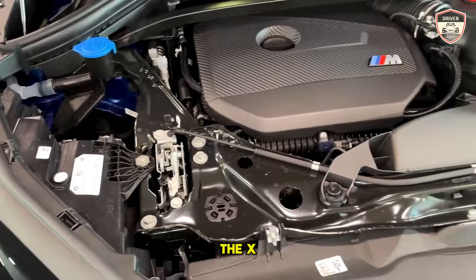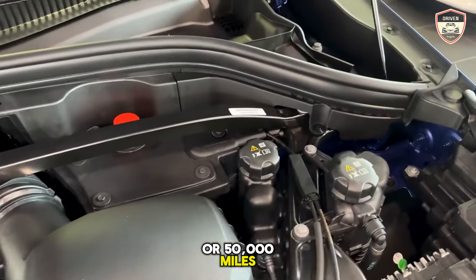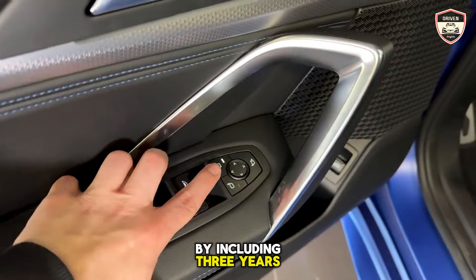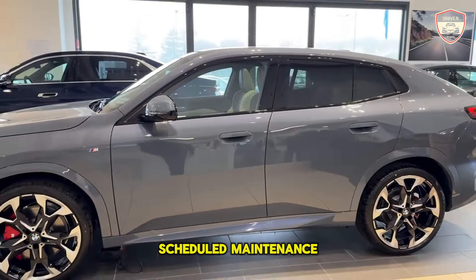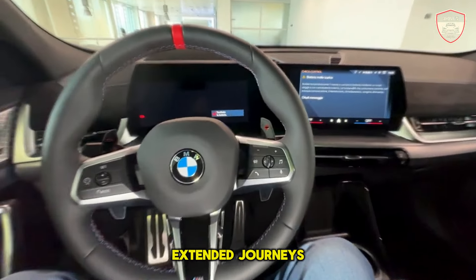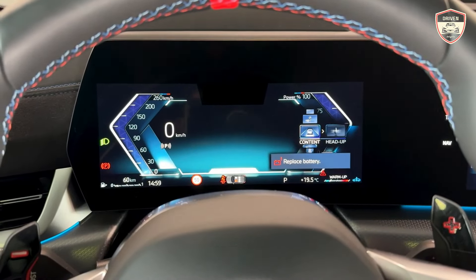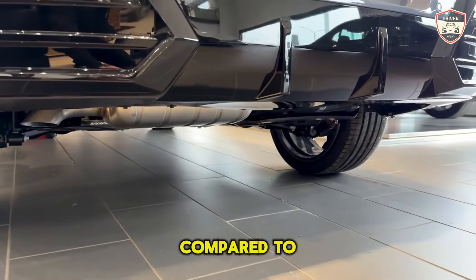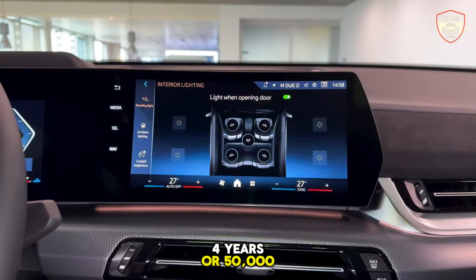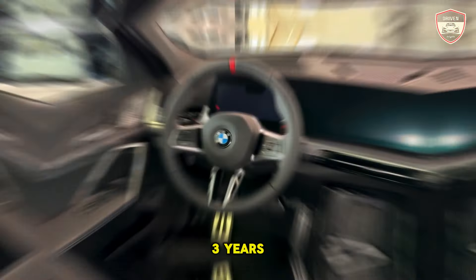Regarding warranty offerings, the X2's provisions align with industry norms. BMW extends the limited warranty to four years or 50,000 miles, providing drivers with a sense of reassurance. BMW sets itself apart by including three years of complimentary scheduled maintenance, although this does not notably outshine Mercedes's offerings. For individuals contemplating extended journeys, alternatives such as the Lexus NX or Lincoln Corsair may present more appealing options, as they offer an additional two years of powertrain protection compared to the X2. Key warranty details: limited warranty — four years or 50,000 miles; powertrain warranty — four years or 50,000 miles; complimentary maintenance — three years or 36,000 miles.